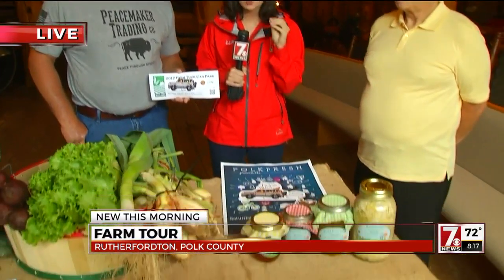So make sure you get those tickets. You can also get them at certain farms when you pull up for the farm tour, but it's easy to get them online. Just bring your receipt. It's $25 a car, $10 for a motorcycle — stuff everybody you can in there and bring them out to the different farms.